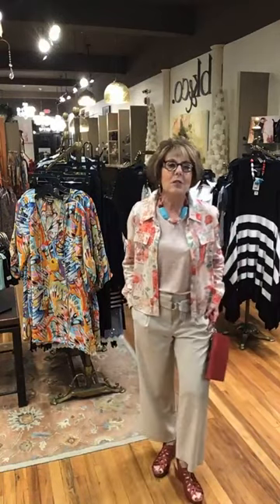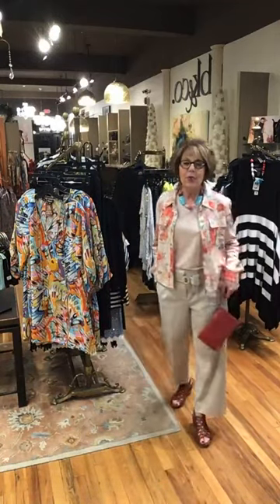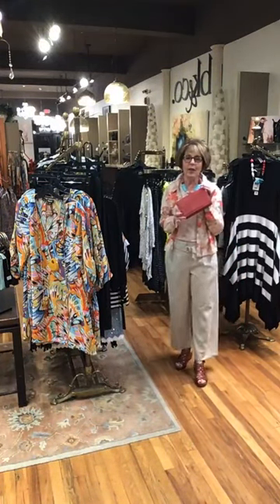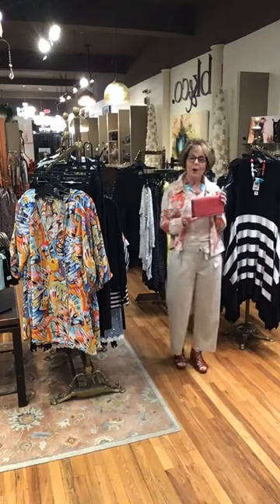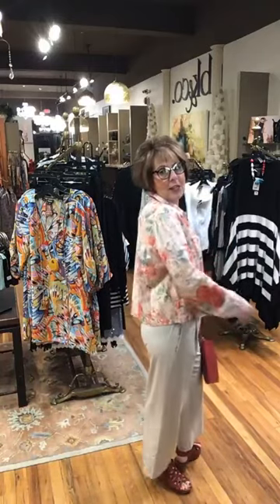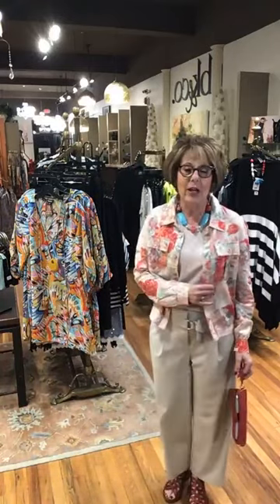My little Tribal jacket is $118, my t-shirt is $62, and my Liverpool wide pants are $109. I put that on with a fabulous germane color bag, and a little red shoe just to give me a pop of color — brightens up this beautiful, muted, pretty jacket. And of course, Charlotte's necklace couldn't be better. Look at this with the turquoise and the coral — it is absolutely fabulous.